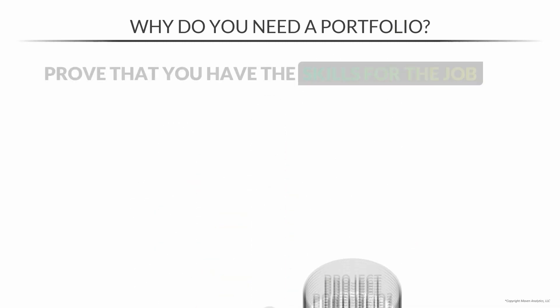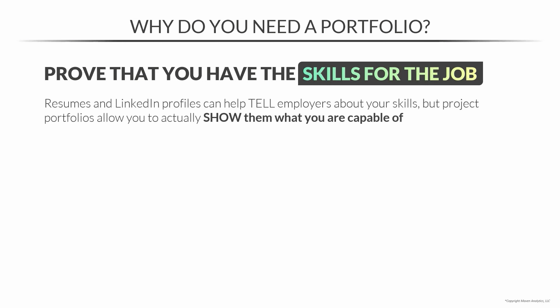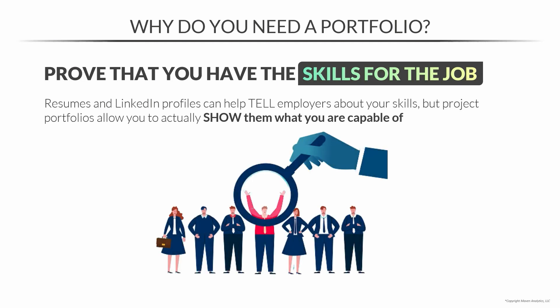Why? Because it proves that you have the skills for the job. Sure, resumes and LinkedIn profiles can help tell employers about your skills, but project portfolios allow you to actually show them what you're capable of. And this is huge — it can be a key differentiator between you and other candidates that look just like you on paper.